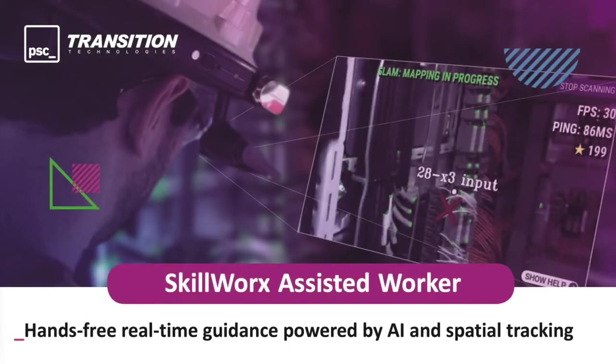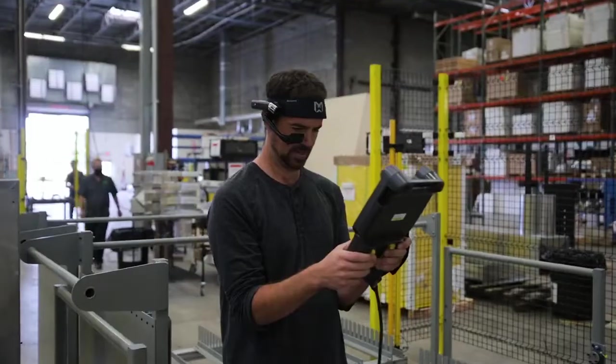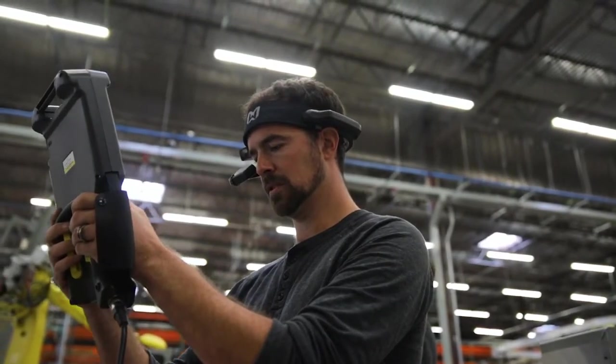In this video, we're going to see how this capability has been tightly integrated into an application called SkillWorks by our partner, Transition Technologies. This application also features live video tagging of assets in an industrial environment using Simultaneous Location and Mapping, or SLAM, done in real-time.